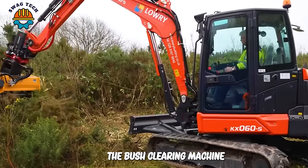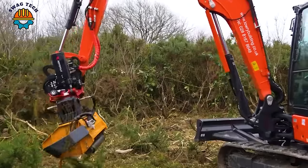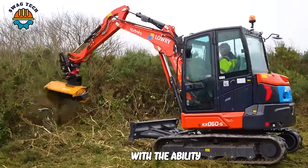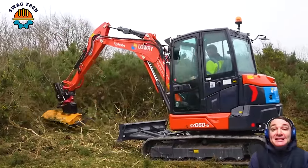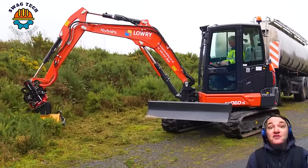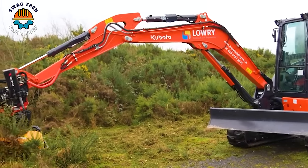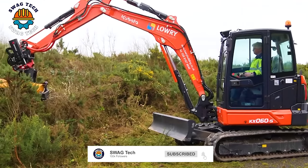The bush clearing machine is designed with remarkable flexibility and ease of handling. With the ability to clean more than 1,000 square metres of bushes in one working hour, it provides high performance and time savings, focusing on maintaining and cleaning the surrounding environment. This helps improve air quality and creates a cleaner environment.